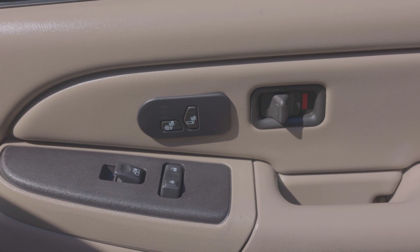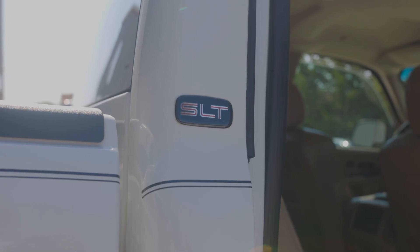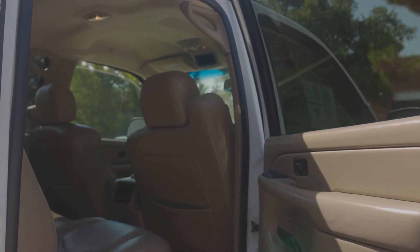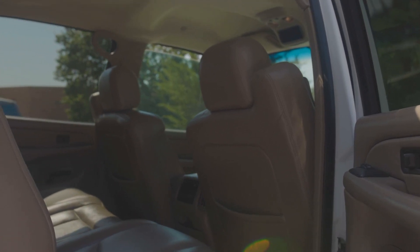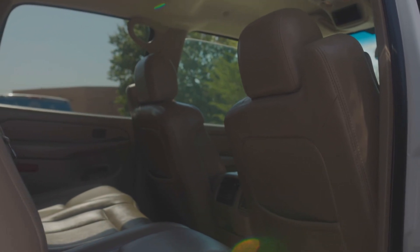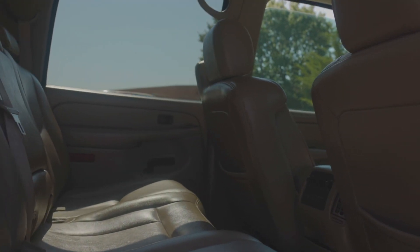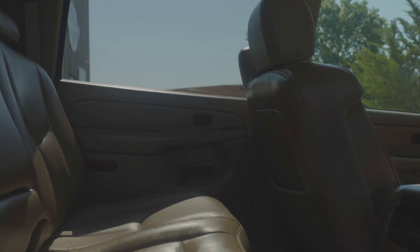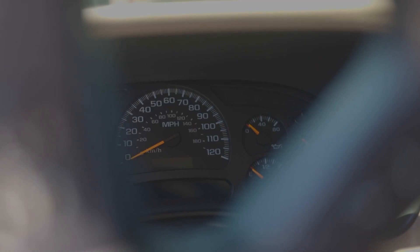Just focusing in on that heated seats thing because that is very important when you're dealing with an SLT. But look at this back seat — you can't tell me it gets any better than that when you're dealing with a 2004. It's almost a 20-year-old truck right here. We're talking about a truck with 170,000 miles and not a crease in the leather.